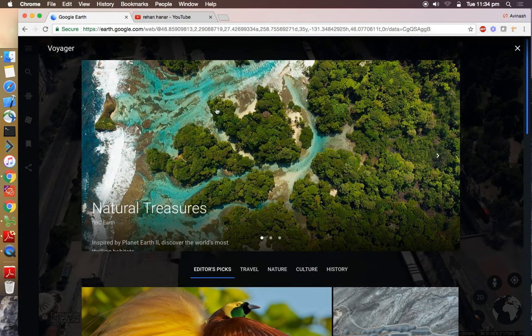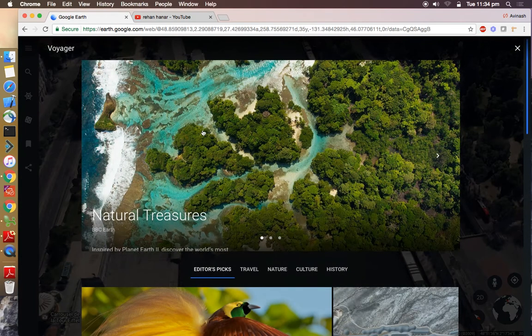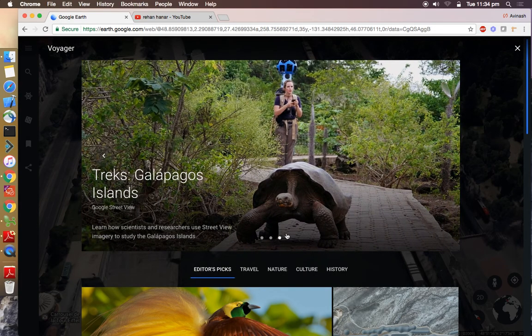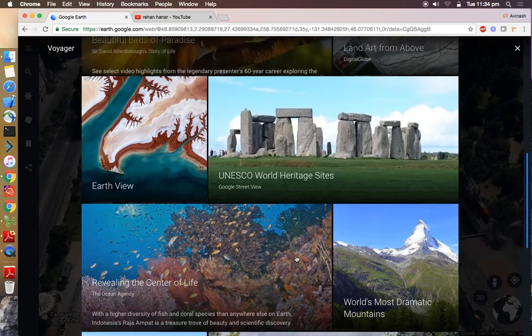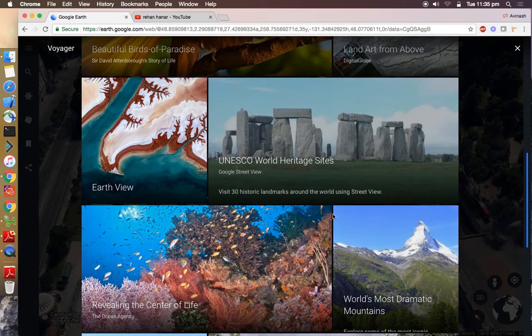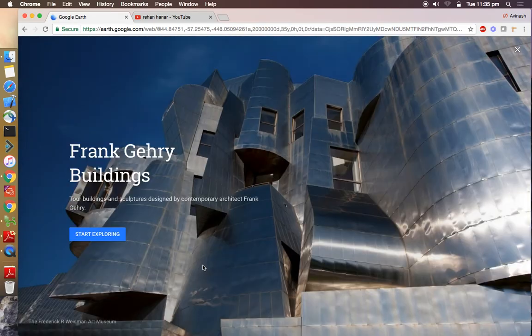The next option we're going to see is the Voyager feature. To access it you need to click on the Voyager icon. This is actually a random list of places of interest around the globe — Google will give you random places. If you're bored of visiting the same place, you guys can check this out and it will give you almost all the information. We'll click on one that looks different and see where it is.